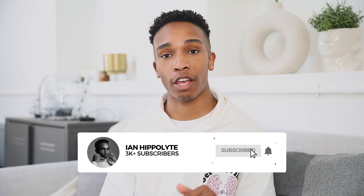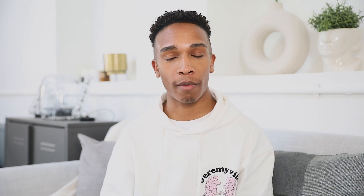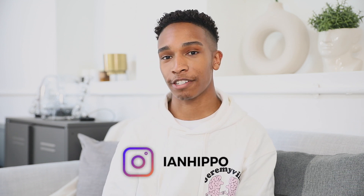If you enjoyed this video, make sure you give it a like. If you want me to go more in depth on any of the subjects I covered, subscribe and let me know in the comments below what you want to see. To check out more of my work, follow me on Instagram at IanHippo, and to see some behind-the-scenes action, check out my last YouTube video. I'll see you guys in the next one — bye!